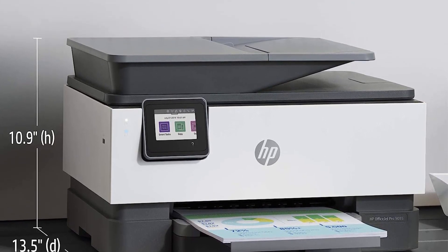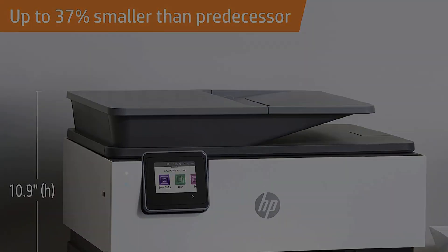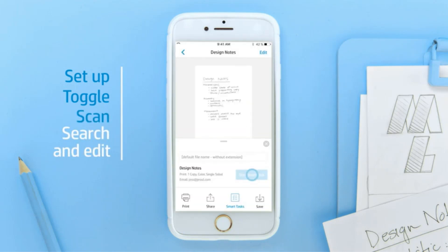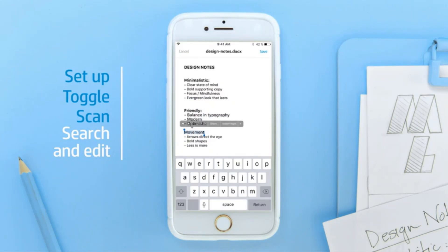Additionally, the printer supports automatic two-sided copy and scan, saving time and paper when dealing with double-sided documents. The inclusion of a 35-page automatic document feeder (ADF) further facilitates the scanning and copying process, enabling users to process multiple pages in one go without constant manual intervention.